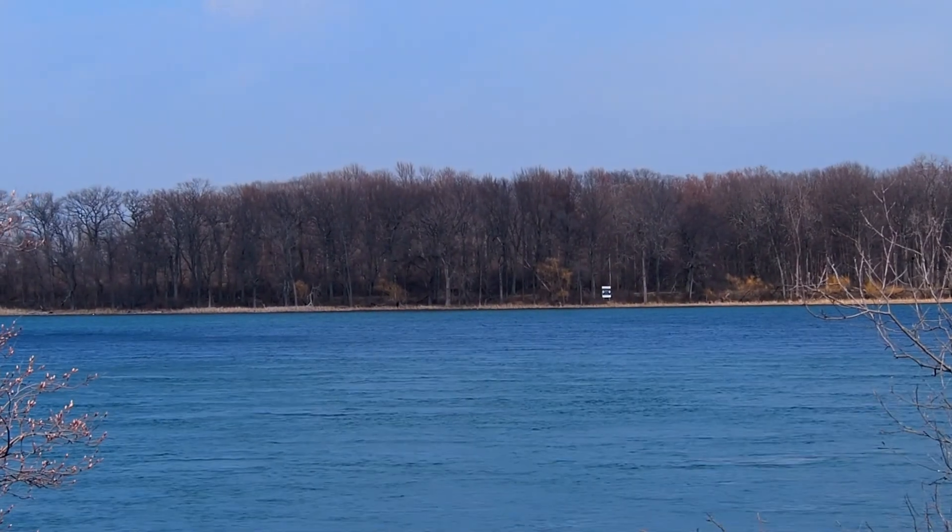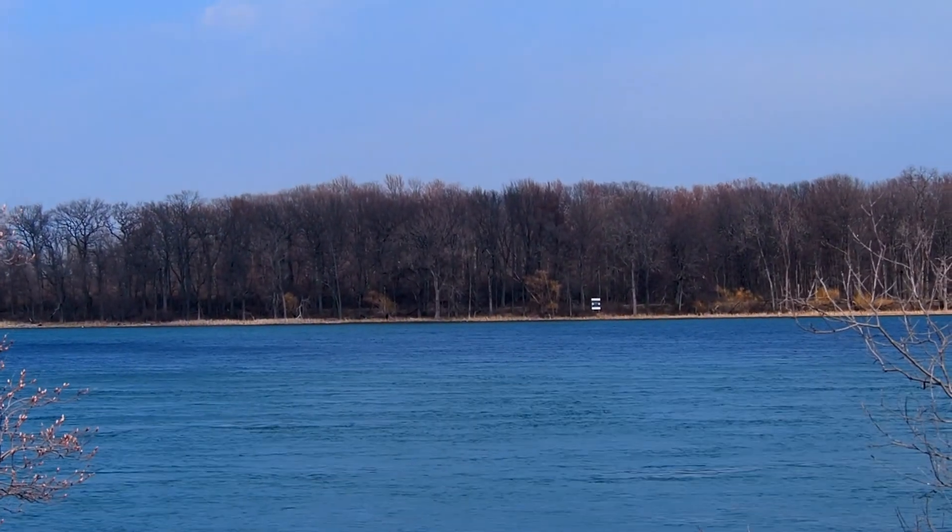Our birding crew went to a spot along the Niagara River. We went to the same place almost every day for a month. This gave us the perfect chance to see different birds moving through.